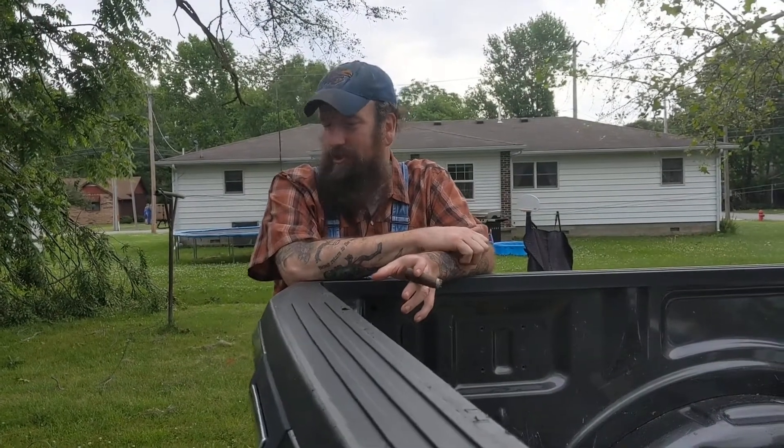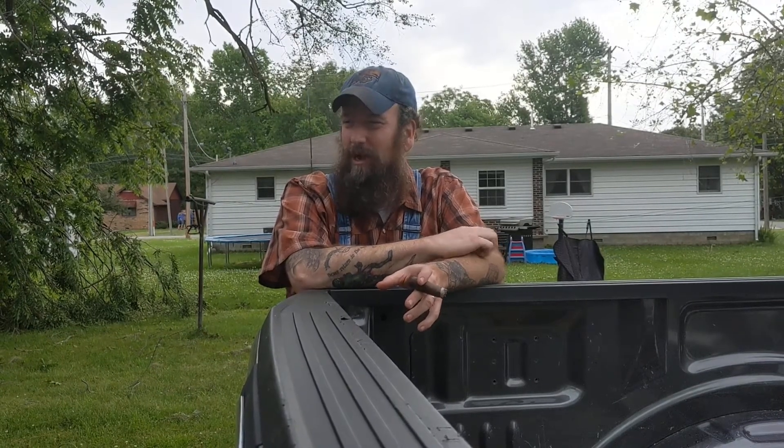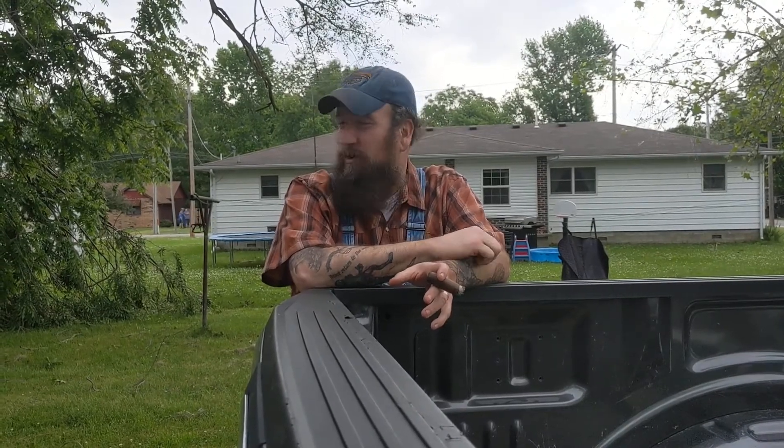When you start getting cattle and thinking about doing livestock, you've got to take into account what kind of trailer you want. At some point pretty soon we're going to have to upgrade from Little Blue, but Little Blue's been a good trailer for us. It's actually a horse trailer, and we've used it to haul all of our Dexter cattle, sheep, and pigs. Just a good little trailer. Something to consider whenever you're setting up and thinking about getting livestock — how you're going to get them from place to place, what kind of truck and trailer you're going to need.